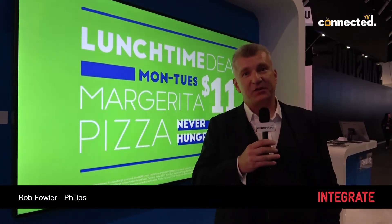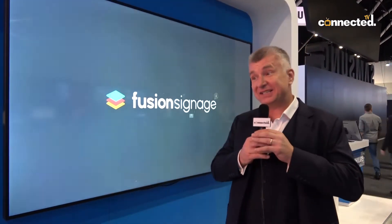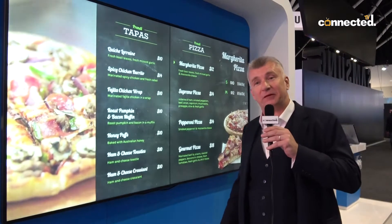Hi, I'm Rob Fowler. I'm the Asia-Pacific Sales Director for Philips Professional Displays. We're here at Integrate 2018 in Sydney at the ICC and I'm here to present to you our brand new 98 inch 4K display. It's the 98BDL4150D.